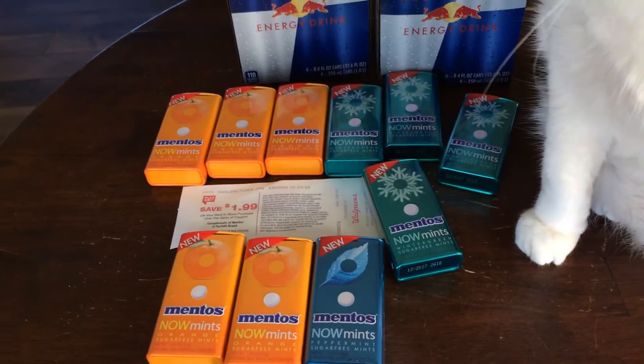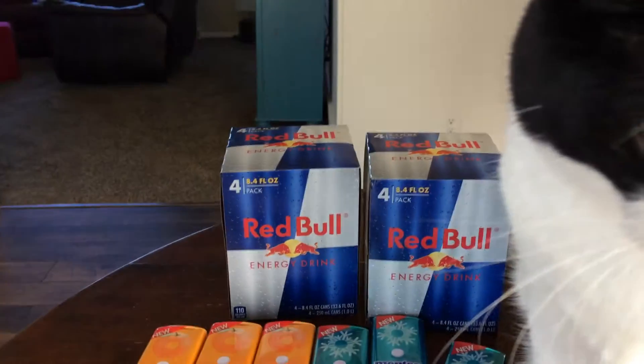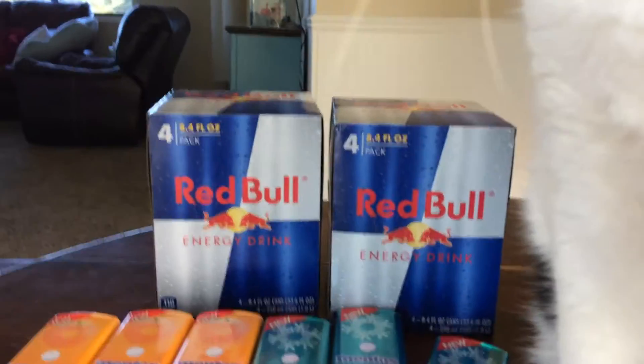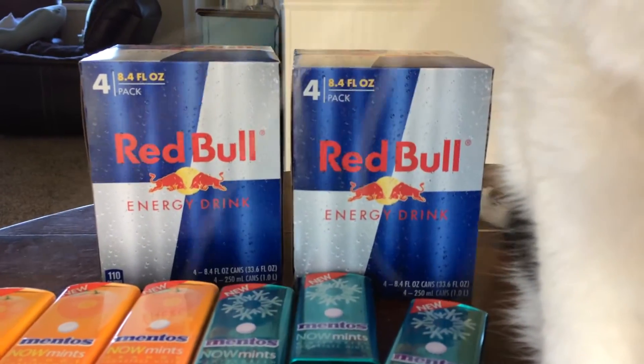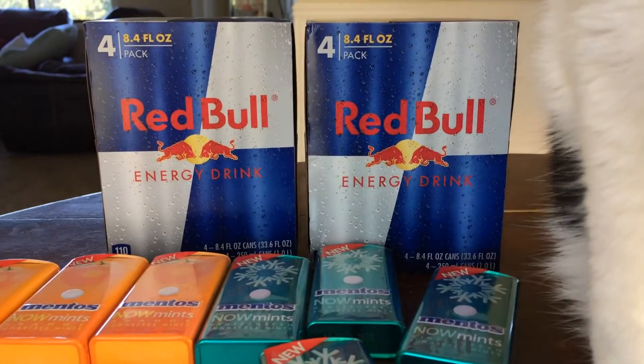I'm going to start with my Walgreens haul. I have a very tiny haul — ten of these Mentos Now Mints and two Red Bulls. Sorry, her whiskers are in the foreground — she won't leave me alone today!